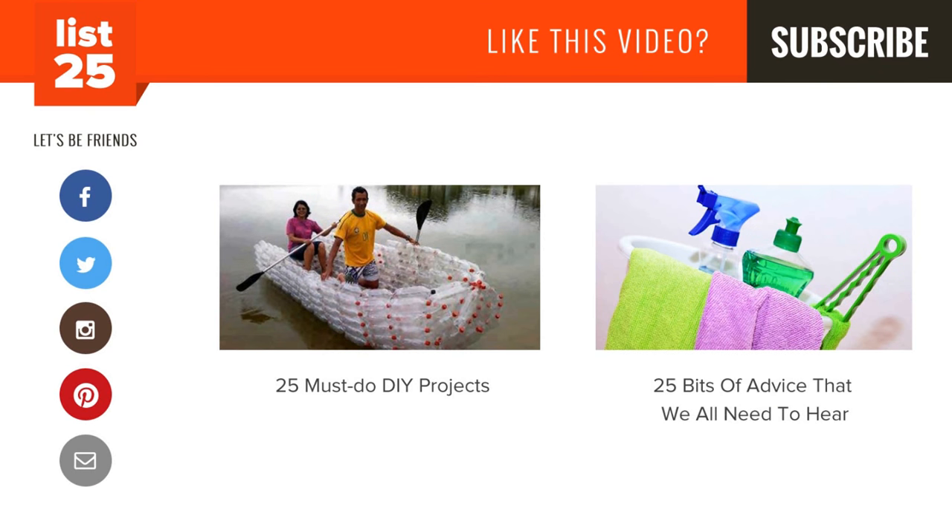Did we leave out any tips? Let us know in the comments below. Enjoying our lists? Be sure to click that subscribe button in the top right corner so you don't miss out on new ones every Monday through Friday. Share them with your friends, and if you want even more lists, check out these two videos here, or just head to our website at list25.com. We'll see you next time.